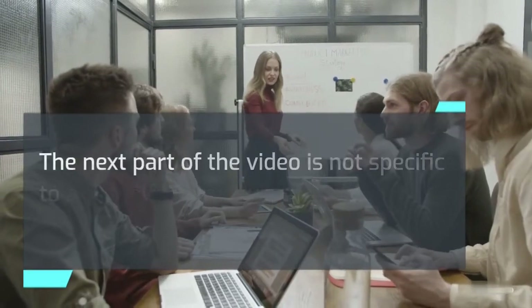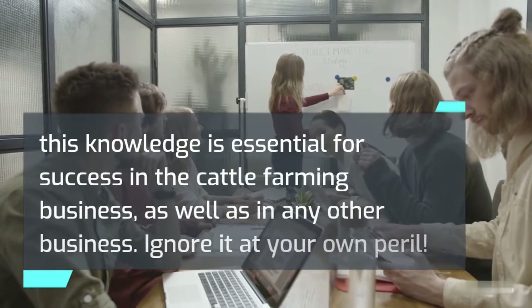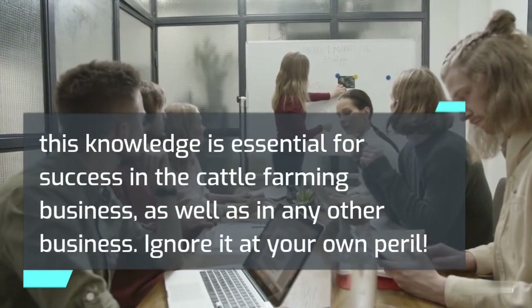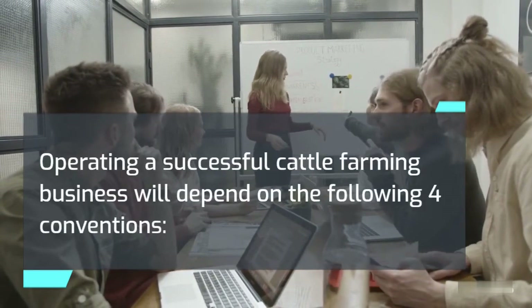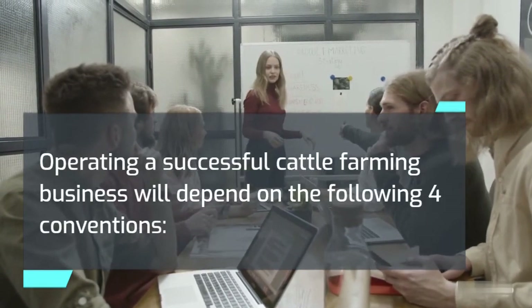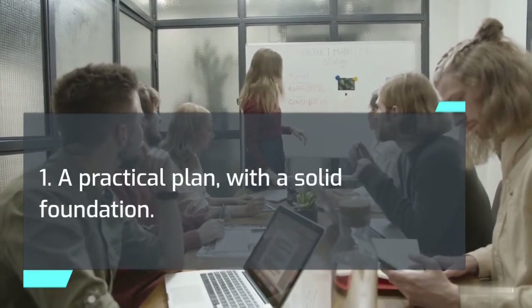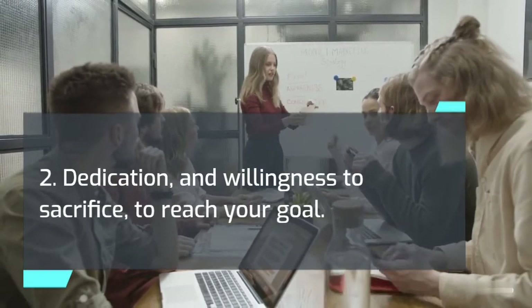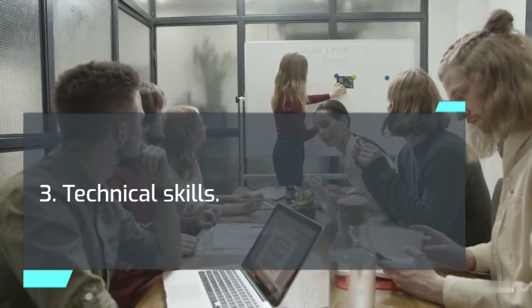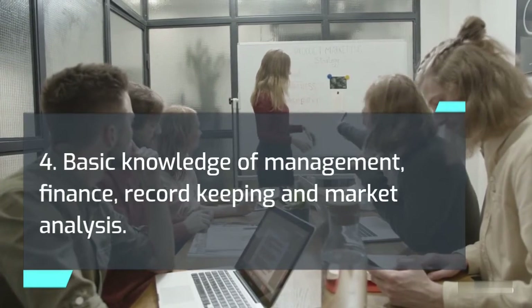Operating a successful cattle farming business will depend on the following four conventions: a practical plan with a solid foundation; dedication and willingness to sacrifice to reach your goal; technical skills; and basic knowledge of management, finance, record keeping, and market analysis. As a new owner, you will need to master these skills and techniques if your business is to be successful.